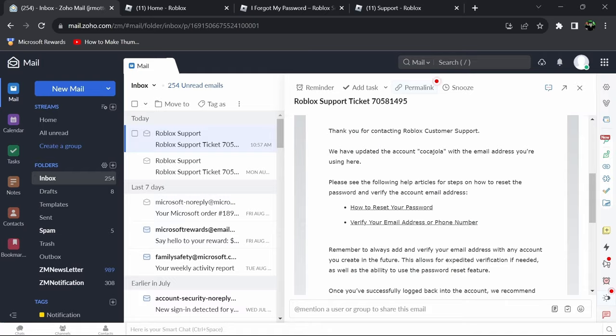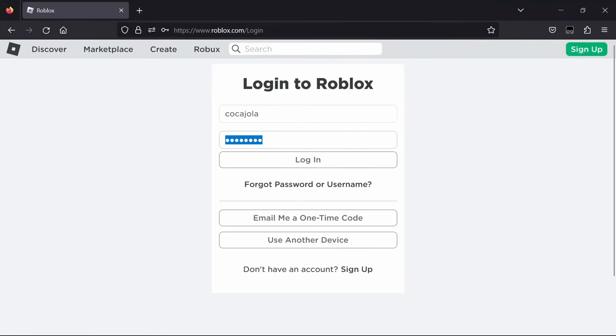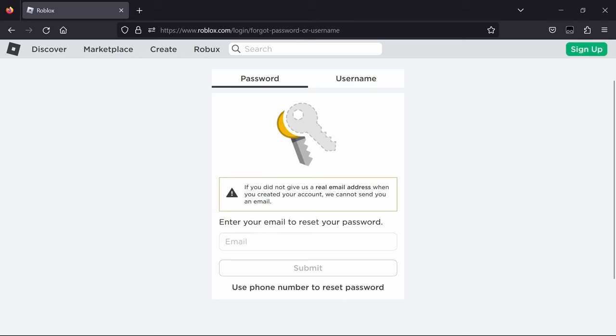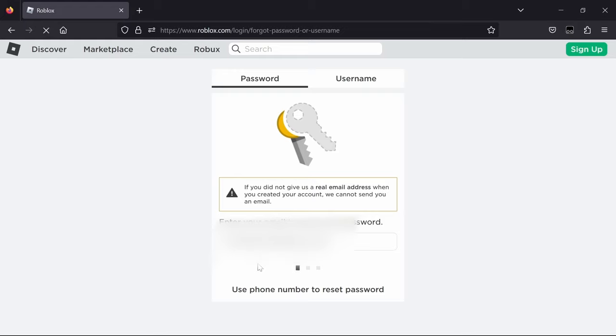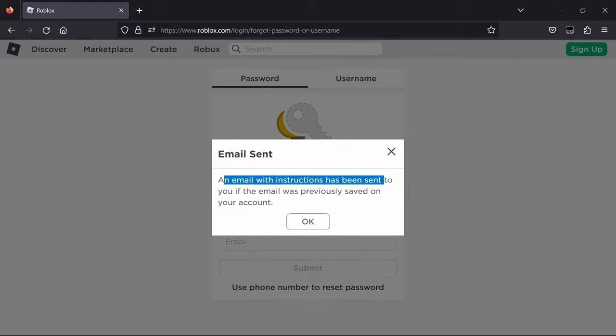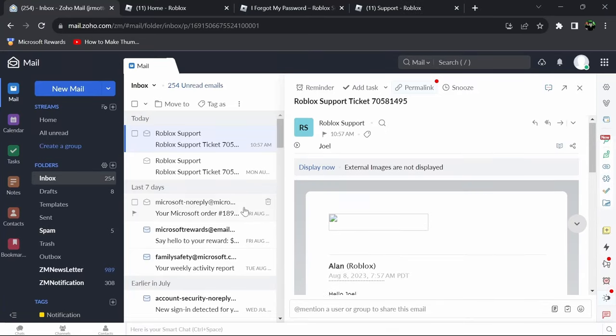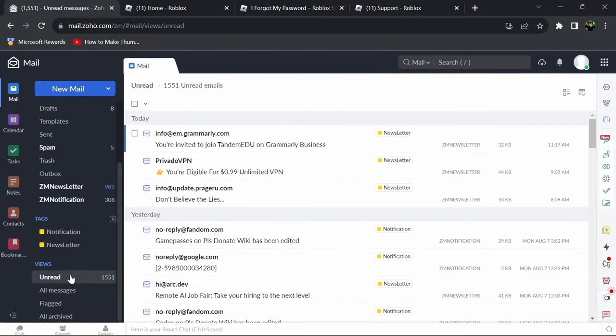So what I'm going to need to do is try to log into this account. Since they sent an email back saying they changed the email address of the account and hooked it up, what you're going to want to do is click forgot password or username, click on password, and put in the email they just attached. Enter your email to reset your password and click submit. It's going to say an email with the instructions has been sent to you if the email was previously saved on your account. Now that they've added that email to my account, I'll go check my inbox.